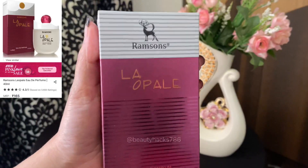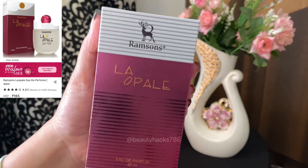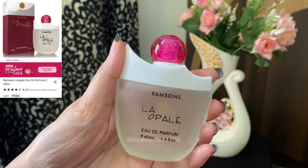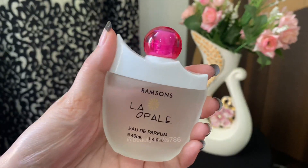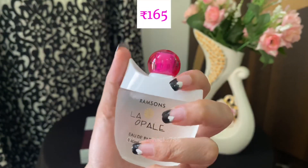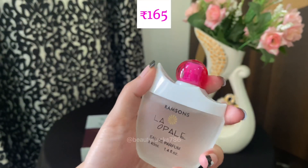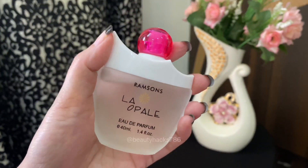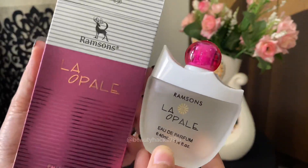Number 5 is Ramsons Love Pale. Sweet, citrusy, woody and musky — if you like this combination, it is perfect for you. How cute it is, it is amazing. You will get 40ml for Rs. 165. You can also get 100ml. It is good for everyday use.